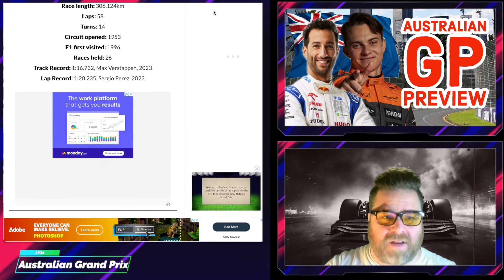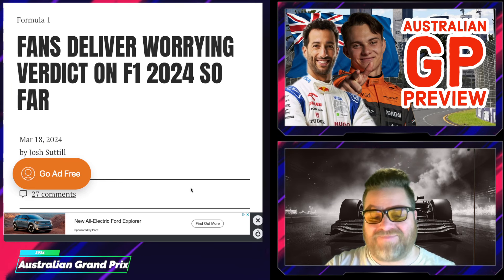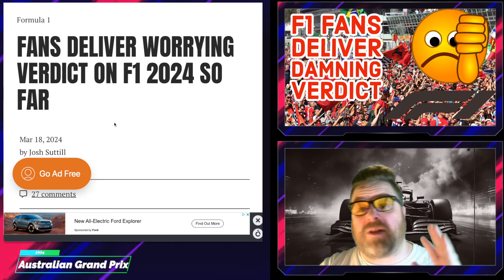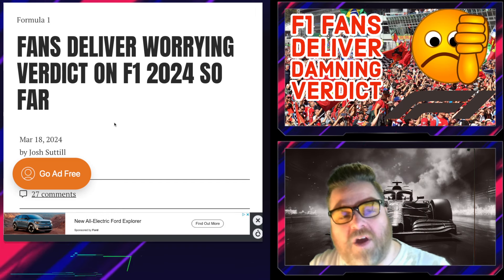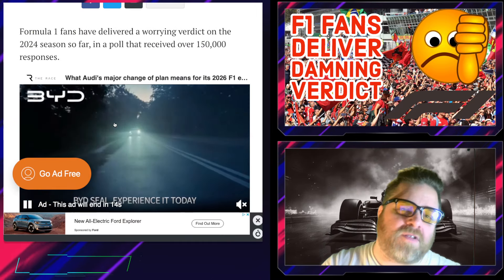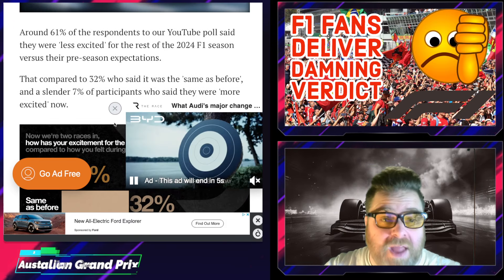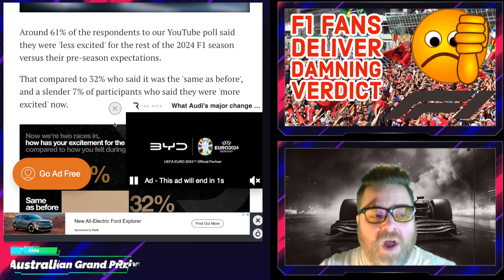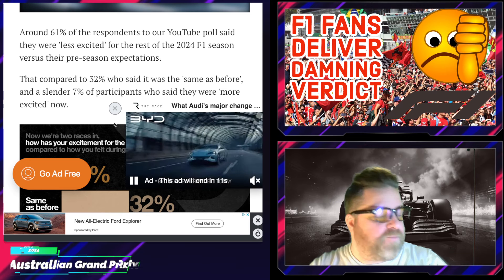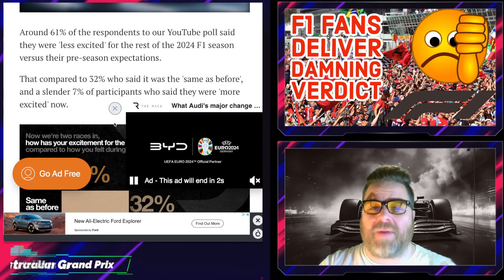Now into the other stories. This is from The Race, and it's linked to our recent viewing figures video — F1 fans deliver damning verdicts. The Race said fans have delivered a worrying verdict on the 2024 season so far, after just two races. In a poll that received around 150,000 responses, 61% of respondents said they were less excited for the rest of the 2024 F1 season versus their pre-season expectations. As always with trailers and previews, we all hype ourselves up and then reality hits.